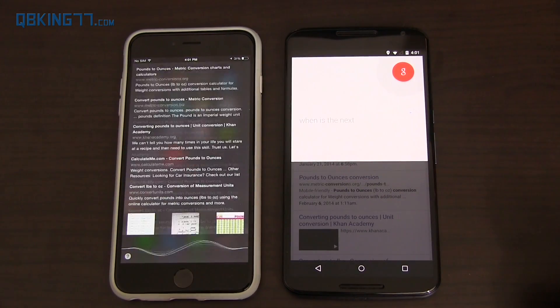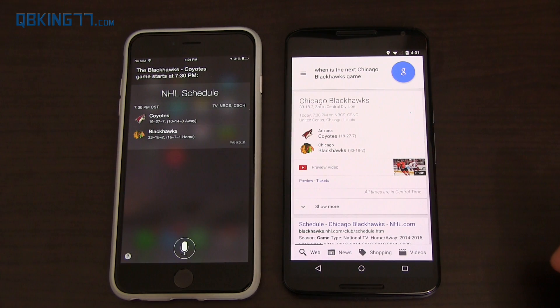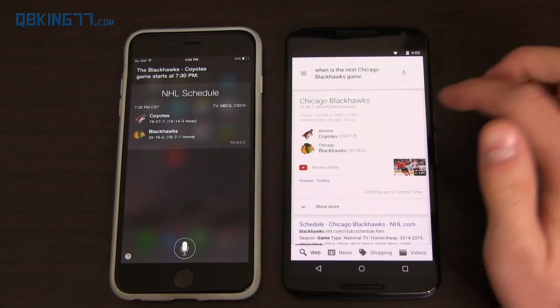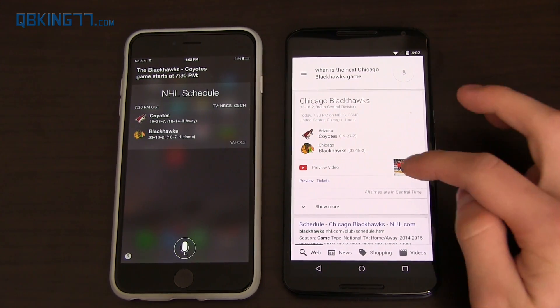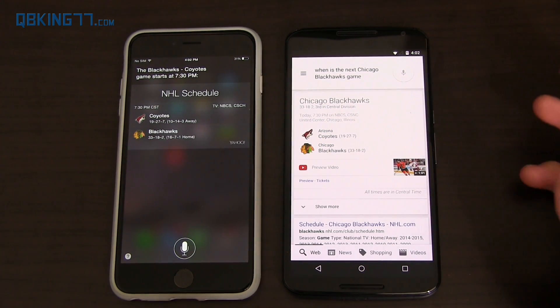'When is the next Chicago Blackhawks game?' Siri said 'The Blackhawks are playing Coyotes, game starts at 7:30 p.m.' Both told me their record, who they play, and what time. Google Now says United Center, gives their division standing, and also shows a preview video of the actual game — that's pretty cool.